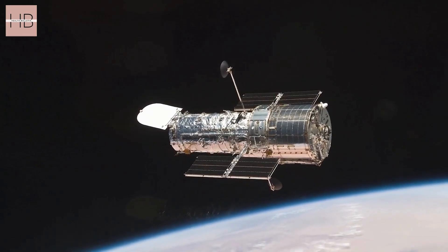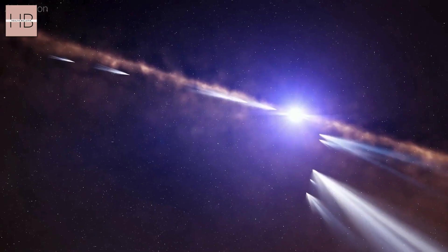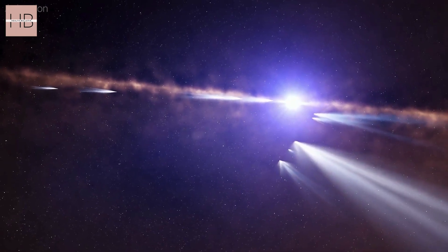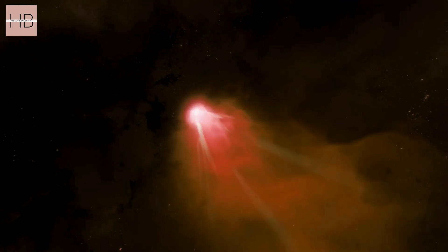Observations will continue until the comet becomes invisible. When it becomes visible again in December, it will already be in a phase of departure. By then, much of its stored materials may have been depleted.